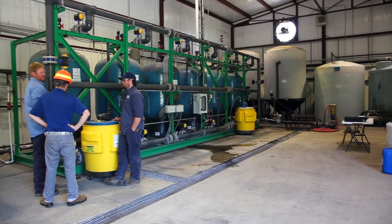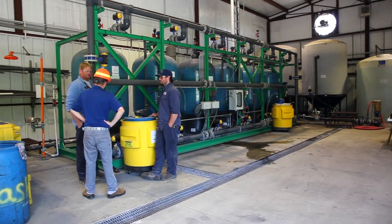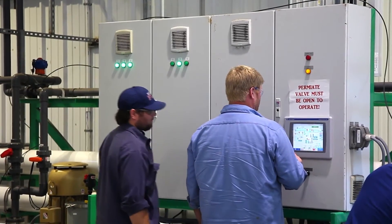My name is Steven Doggin. I am the lead man for Mid-American Steel & Wire water treatment. I'd never run an RO before, and within a matter of a week I was able to learn all the ins and outs as far as the controls of running the RO.